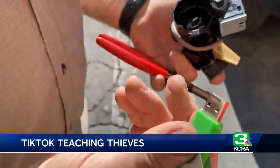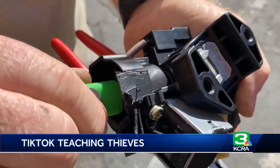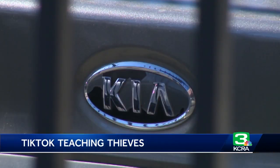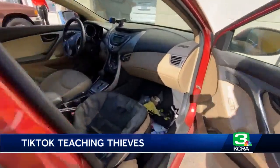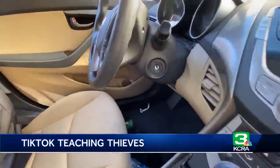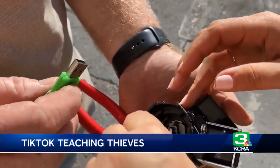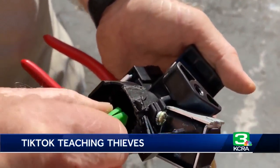All thieves need is a thumb drive or USB cord. It's Hyundais and Kias, both being targeted by a growing TikTok trend encouraging teens to steal certain models with a steel key and turn-to-start ignition systems. Essentially they break that off, stick the USB or the end of a phone charger in, and they're going. It's way too simple.